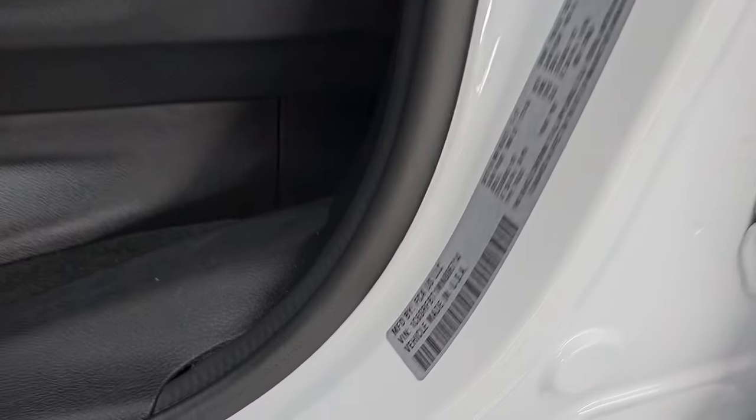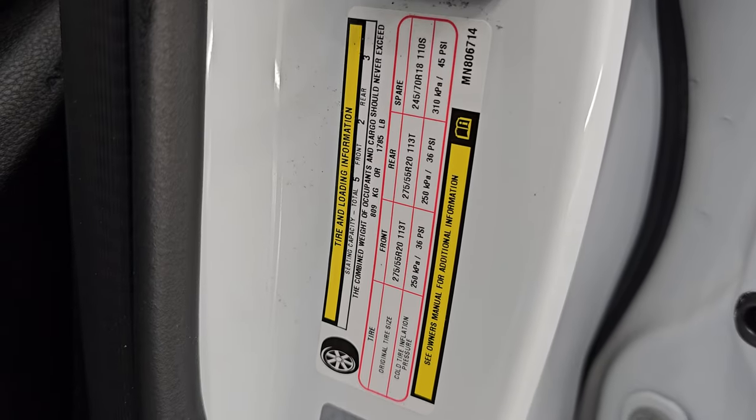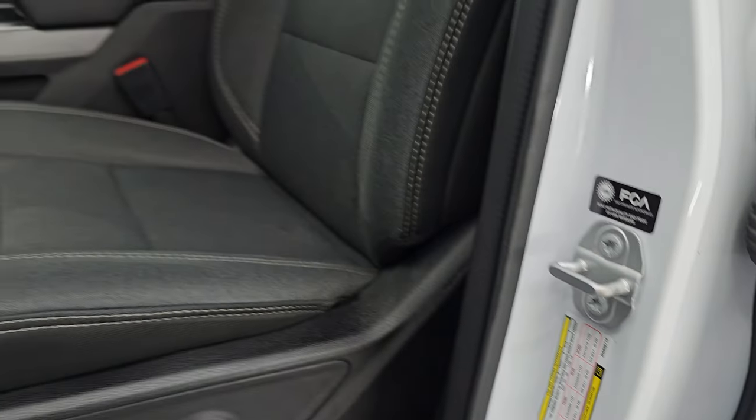Here's the VIN sticker — no Canada market trucks here. Tire and loading information sticker is there as well up front.